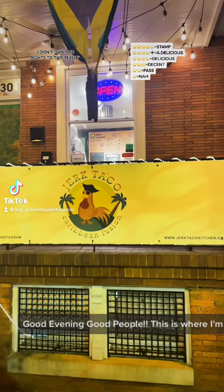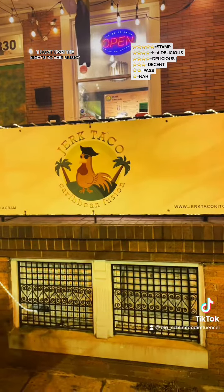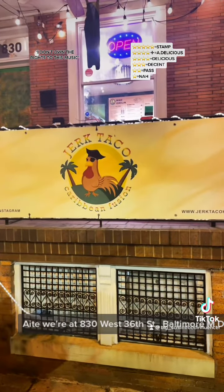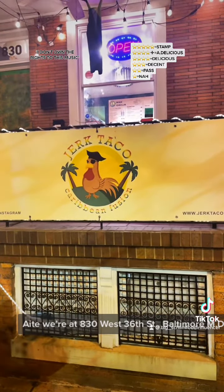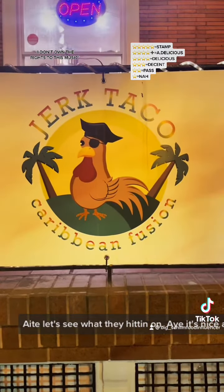Good evening, good people. This is where I'm at — Jerk Taco, 830 West 36th Street, Baltimore, Maryland. Let's see what they hitting on.